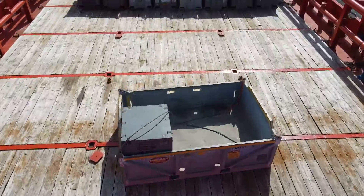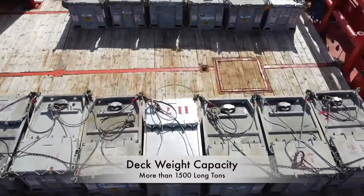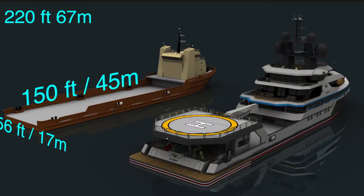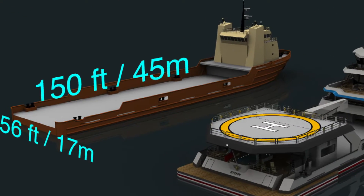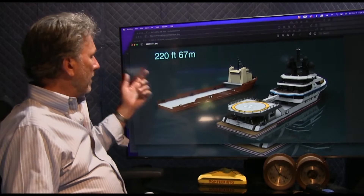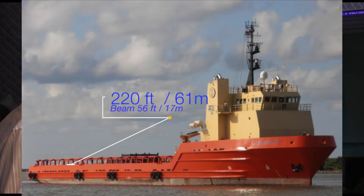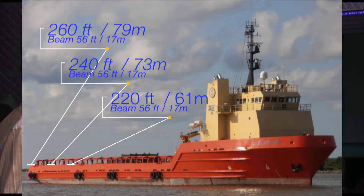The nice thing about these vast aft decks, aside from the clean open space, is that they are heavy load-bearing. A very important thing about these offshore commercial vessels is that they're very beamy - you've got 56 feet or 17 meters of beam. For the purpose of our discussion here, we're looking at a 220-foot hull. The 240-foot and 260-foot are basically the same configuration on the bow, with an extension added to the stern.